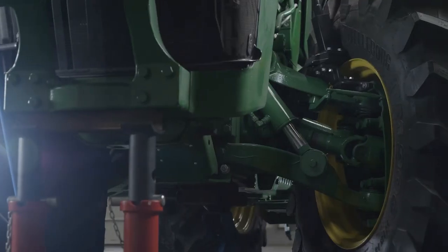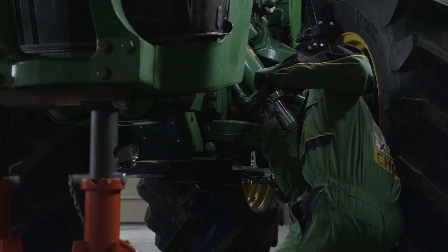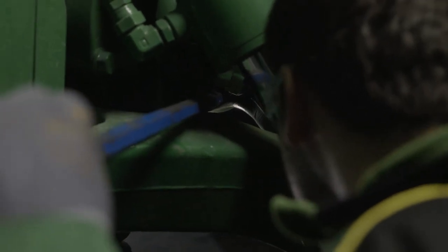Hi, I'm your dealer service expert. Your suspended front axle gives you a comfortable ride on the road and delivers the traction you need in the field. An annual check is vital for keeping it at peak performance.